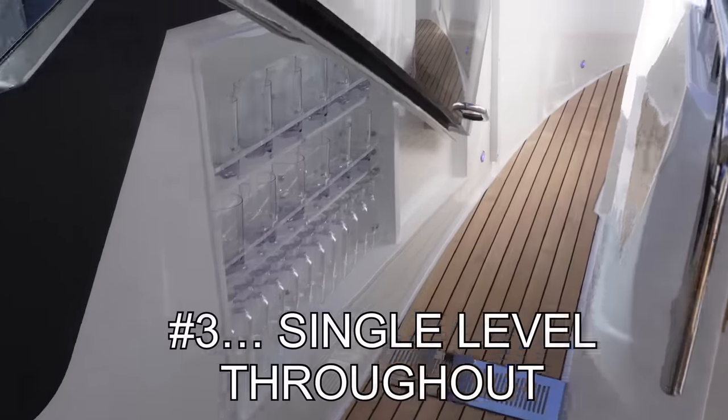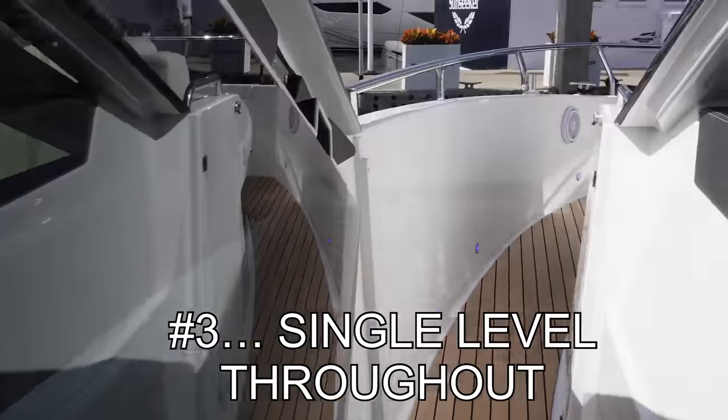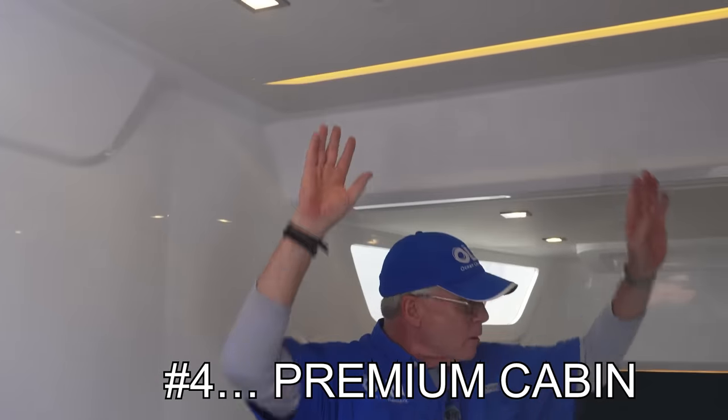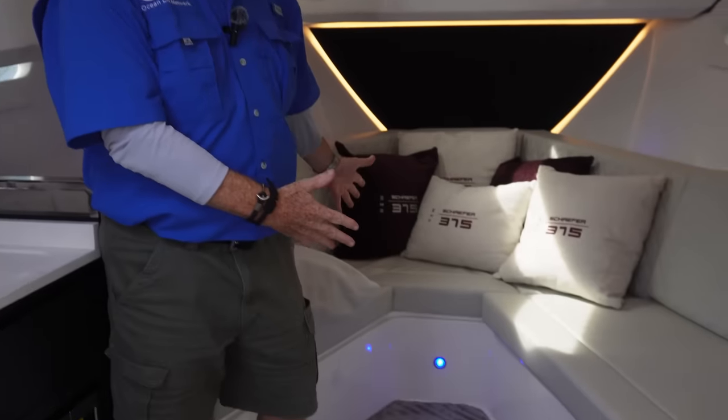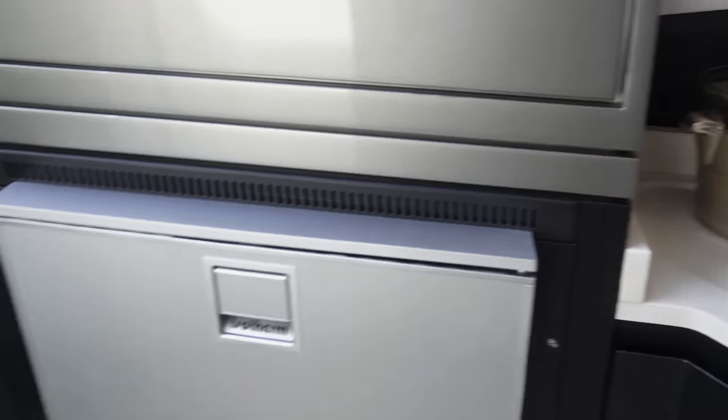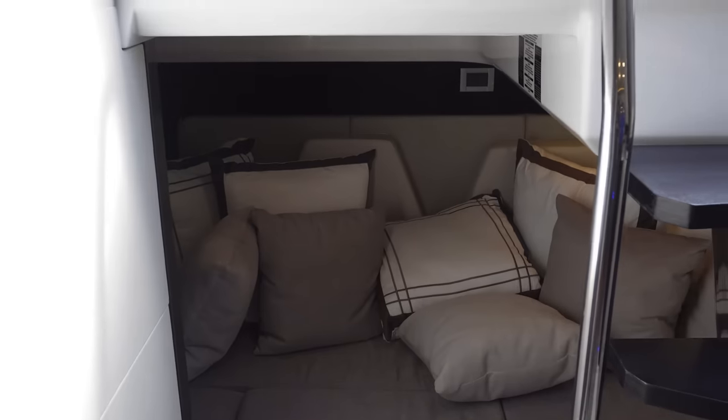Number three, single level deck from bow to stern — nothing to trip on. Number four, cabin class comfort. Huge overhead in this cabin, a great area to gather forward, and then just behind there's a mid cabin. All of this accompanied by a head with a full-size shower.